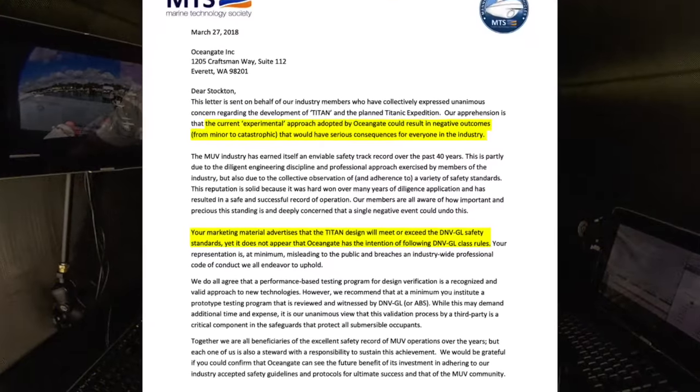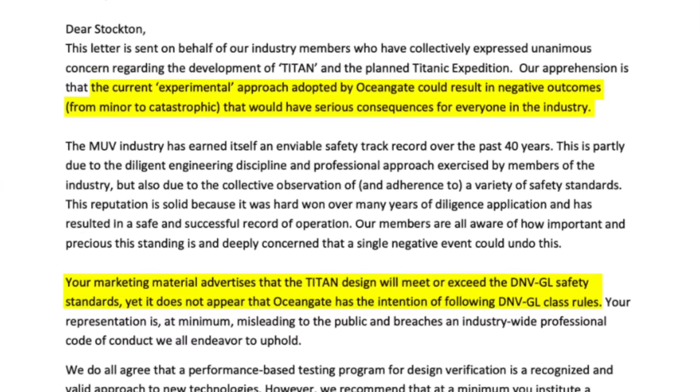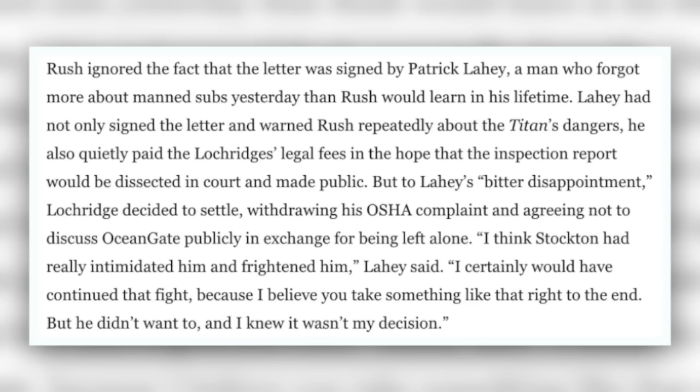Let's just stop right there for a second. We all knew that Stockton Rush had a lot of problems, but this is just showing him going into a fit. Imagine you're down there with your employee and clients, and you start to lose it — it's insane. Here's an excerpt that refers back to the letter from the Marine Technology Society, where they basically told Rush he had to stop doing this. It also mentions Patrick Loughey, the president and co-founder of Triton Submarines. Rush ignored the fact that the letter was signed by Patrick Loughey, a man who forgot more about manned subs yesterday than Rush would learn in his lifetime.